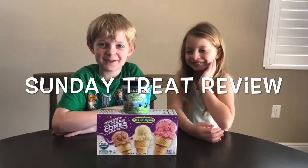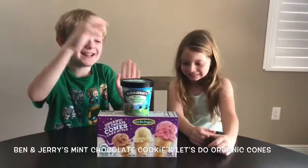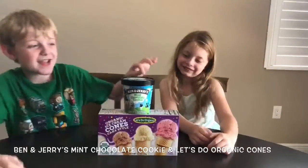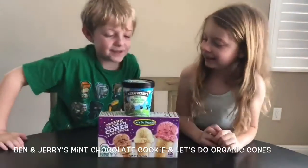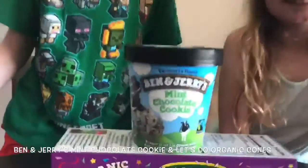Hi guys, welcome back to another Sunday Treat Review! This time we're trying mint chocolate cookie ice cream. It has peppermint ice cream with chocolate sandwich cookies, which are Oreos.